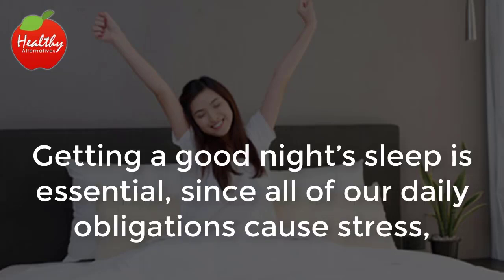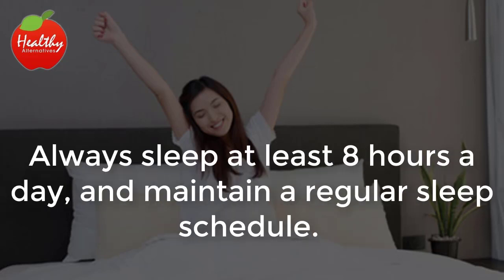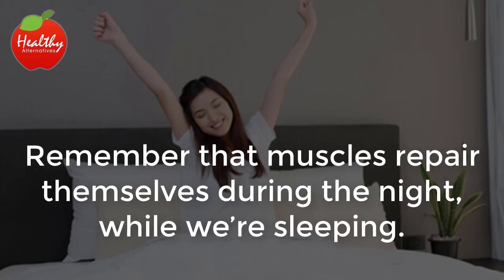Rest. Getting a good night's sleep is essential, since all of our daily obligations cause stress, and stress is a big source of joint pain. Always sleep at least 8 hours a day and maintain a regular sleep schedule. Remember that muscles repair themselves during the night, while we're sleeping.